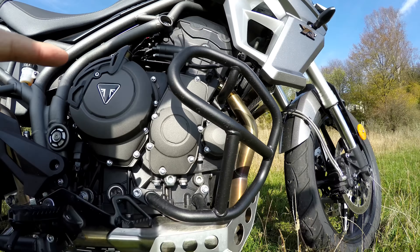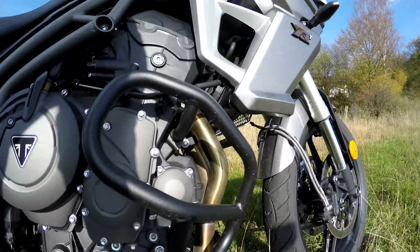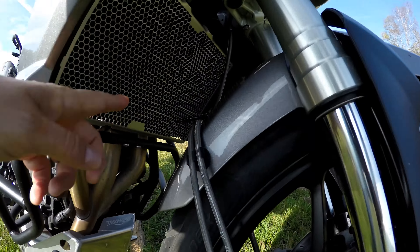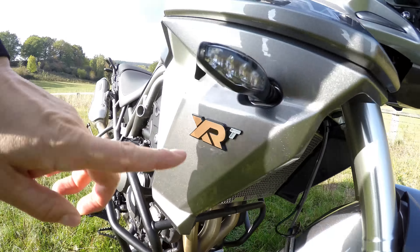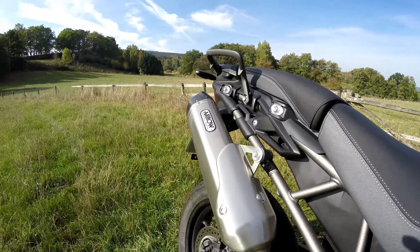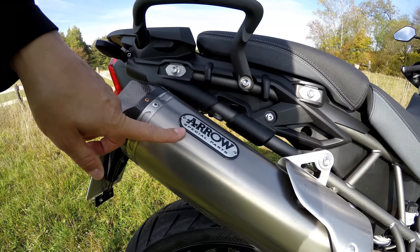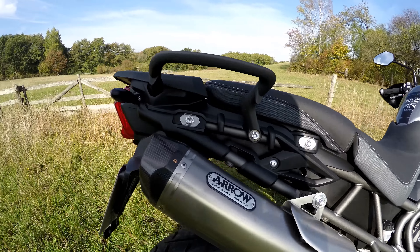I do like the aluminum protection here, and also the radiator guard there. That's nice with this XRT model. And one thing I want to point out is, if you get the XRT, it comes with this exhaust. The sound is excellent — let's go ahead and start her up.